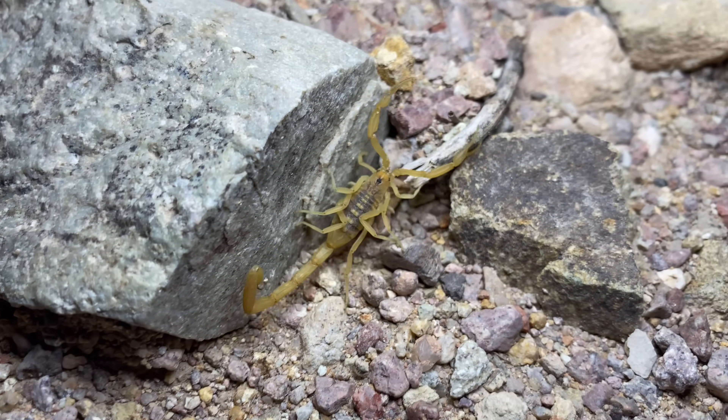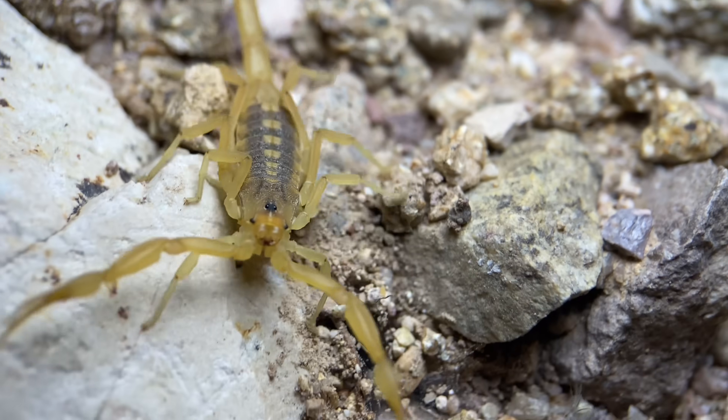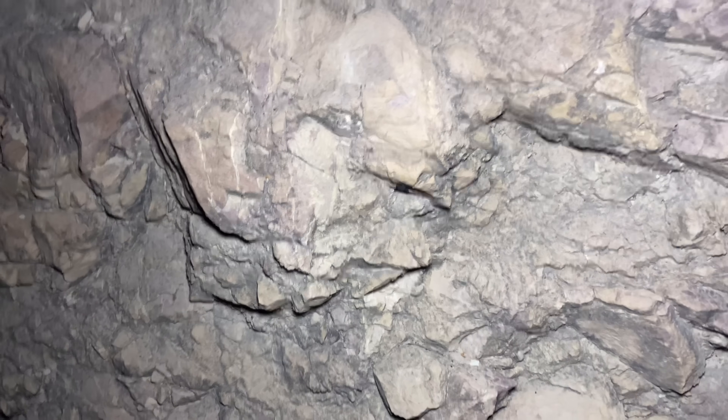There are virtually no arboreal scorpion species in the world that also have a compact build. We have our second Paraphrinus toctod here on the rocks.